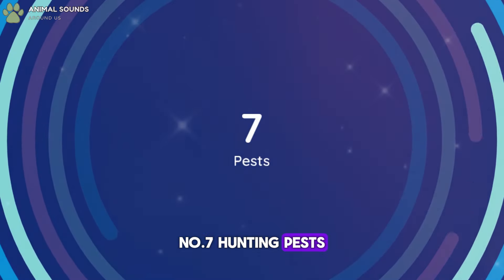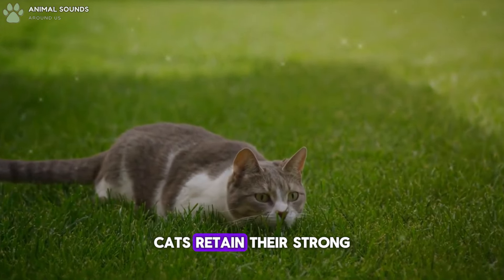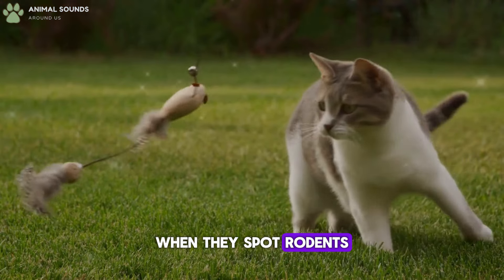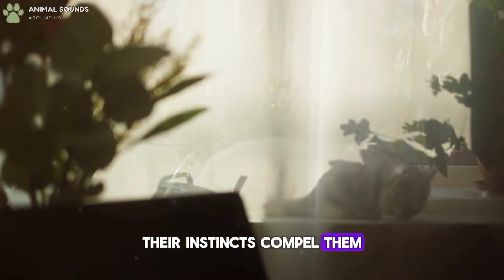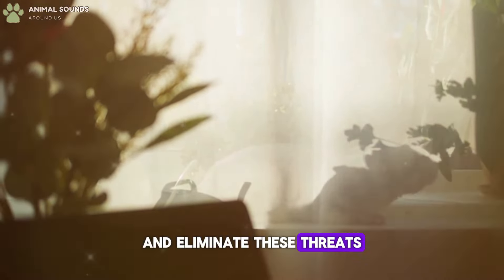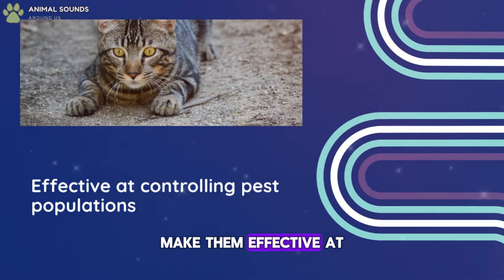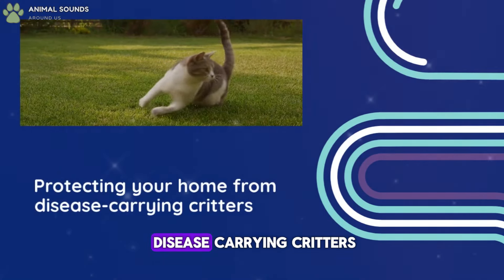Number 7: Hunting Pests. Despite being domesticated, cats retain their strong prey drive. When they spot rodents, insects, or other invaders, their instincts compel them to hunt and eliminate these threats. Their superb hunting skills make them effective at controlling pest populations, protecting your home from disease-carrying critters.